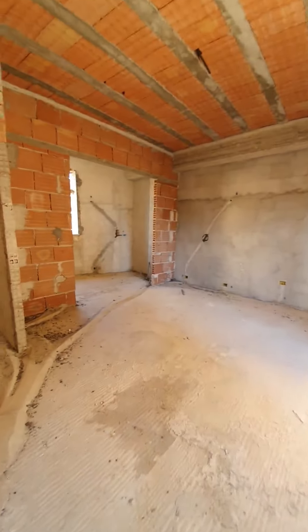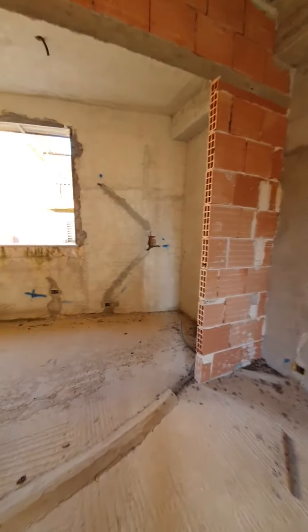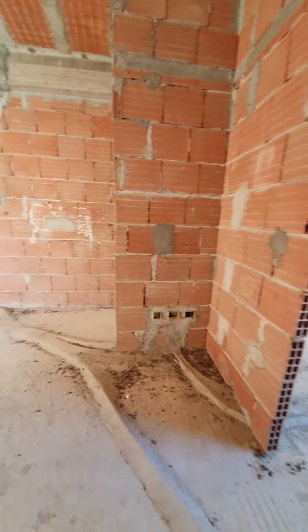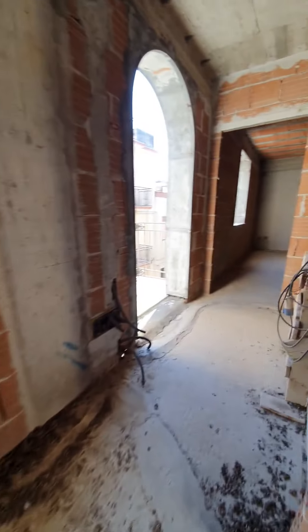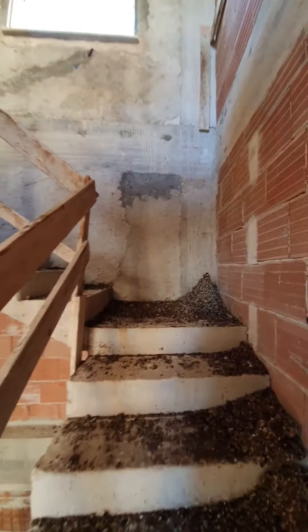Another really big room on this side looks like it's plumbed for an ensuite bath and possibly a closet. So on this floor there are two big rooms and what looks like one bathroom. We'll go up the stairs.